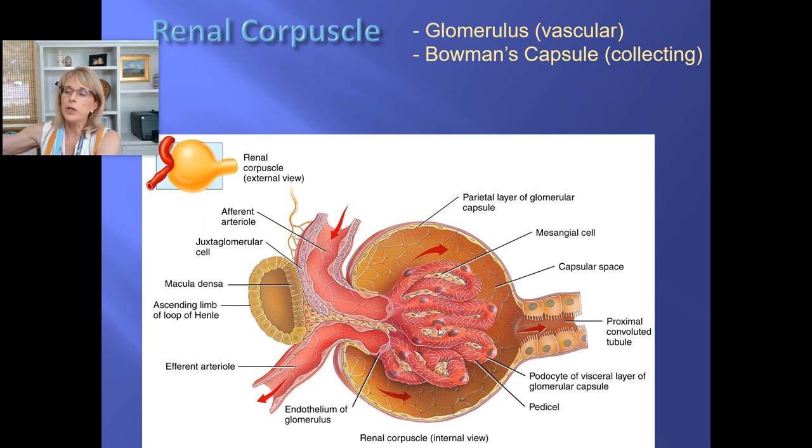Think of the glomerulus simplistically as a basketball with holes punched in it. If you put a garden hose on each end and turn on the water, it'll leak through the holes — but how much more would it leak if you had a fire hose going in and a garden hose coming out? That's the way the afferent and efferent arterioles work: the afferent arteriole is designed to be more of a fire hose, the efferent a garden hose. Fluid backs up and a lot of water comes filtering out through the filtration membrane.